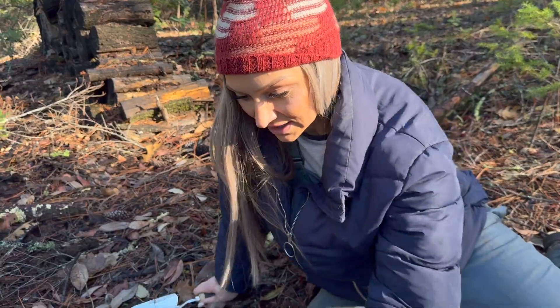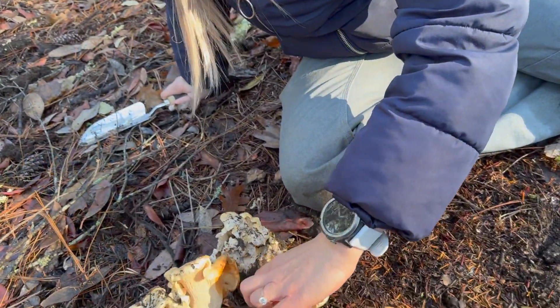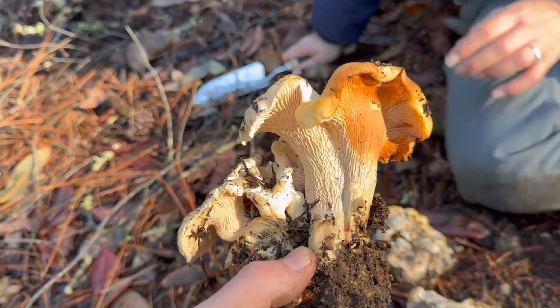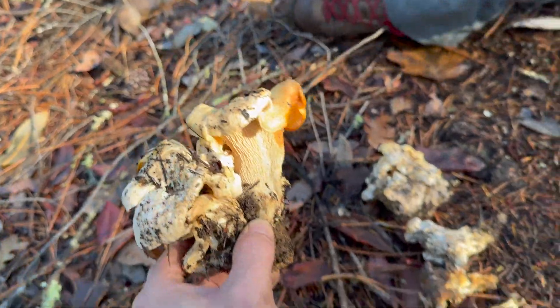I think Raquel may have found chanterelles up here — I don't think we've ever found these here before. I think she might have found chanterelles. Look at that! Holy cow.